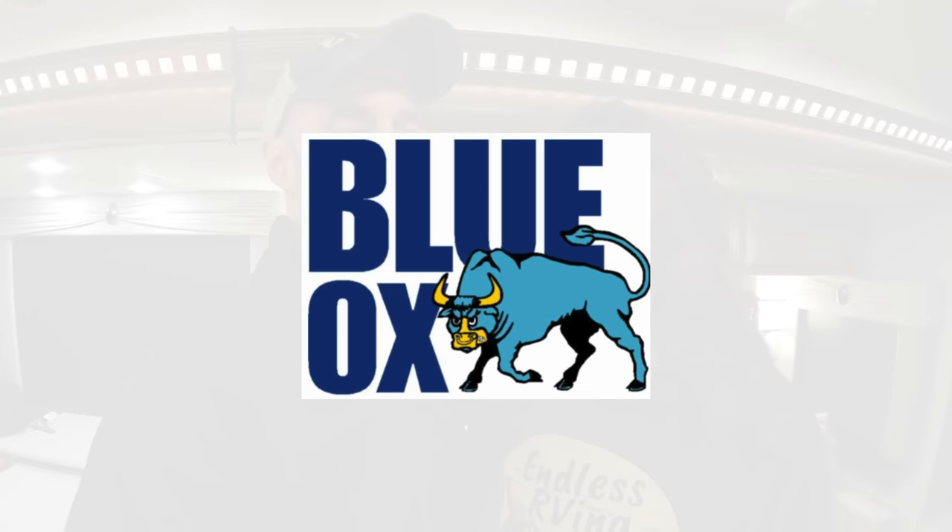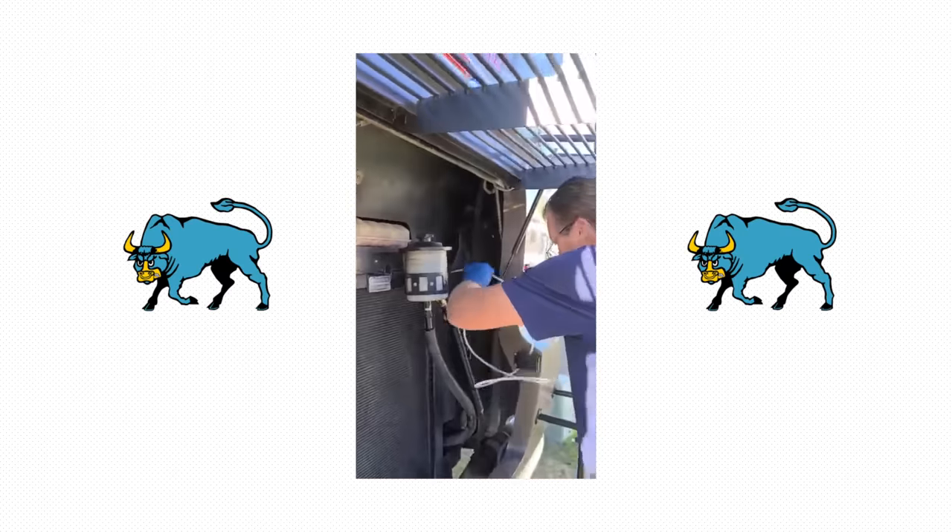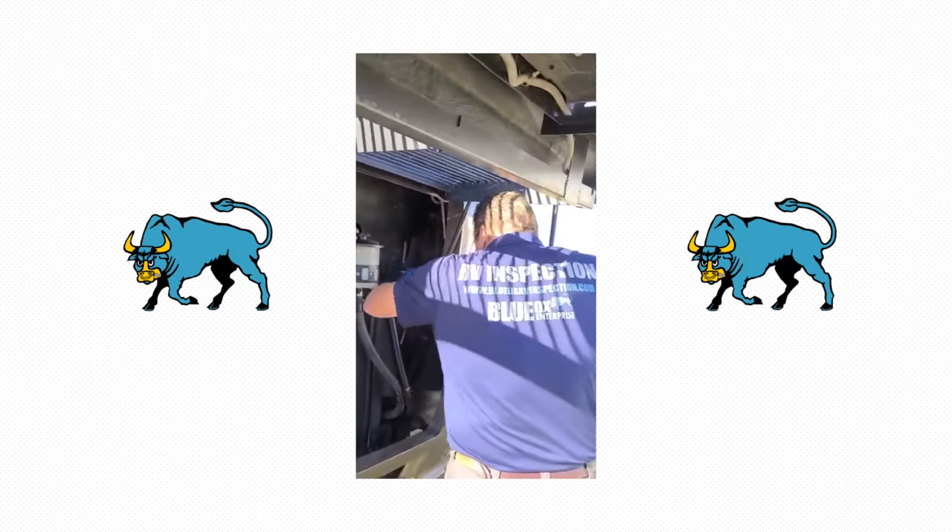Before we get into all the details, we want to thank the official sponsor of this video: Blue Ox RV Inspections. If you've watched our videos, we are big advocates of getting an RV inspection — it's really important for many different reasons. Pierre is a certified RV inspector, and both he and Laurel have a background in manufacturing.